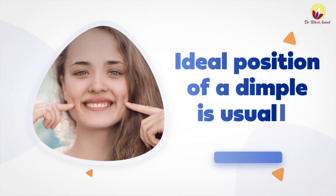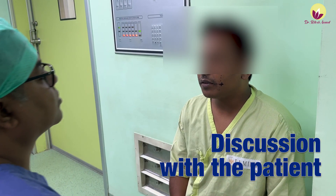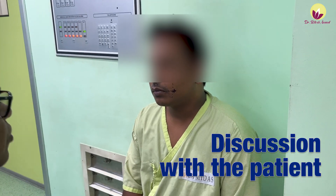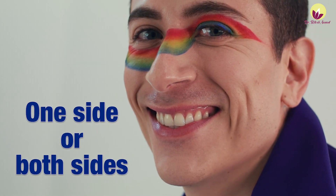Many patients ask whether we can change the dimple position. The ideal position is usually fixed based on your face. During the pre-operative period, we mark the position and take the patient's input, considering your face profile, face structure, face fat, face appearance, and face shape to determine the most suitable position. We can create a dimple on one side or on both sides, based on the patient's preference.